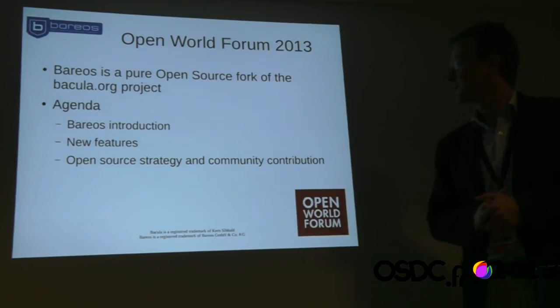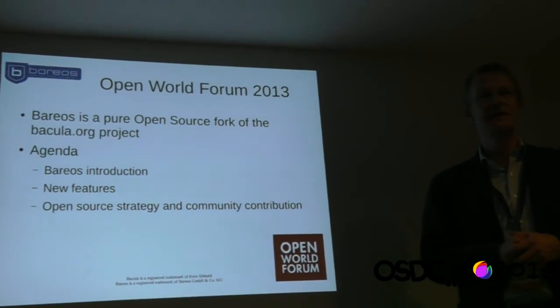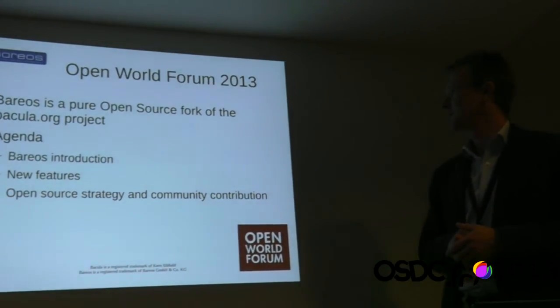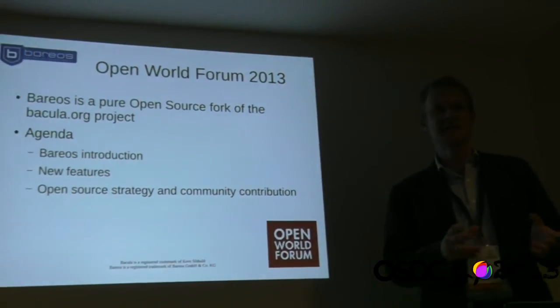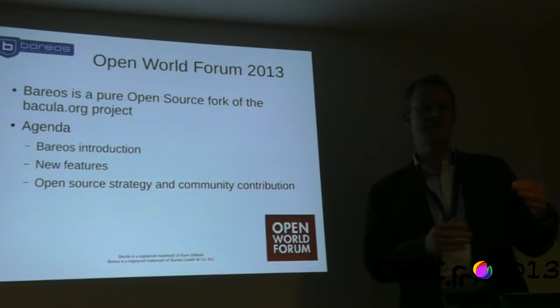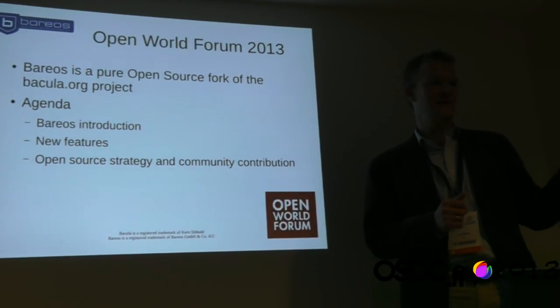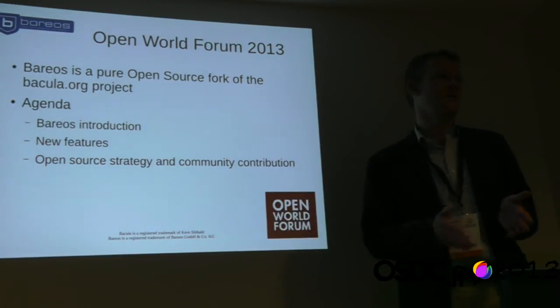I'm going to tell you what Barreos is about, what are new features especially compared to those already in Bacula, and tell you something about our open source strategy and the build process we are using. After the check-in to the source code repository, everything that comes after that is completely automated.